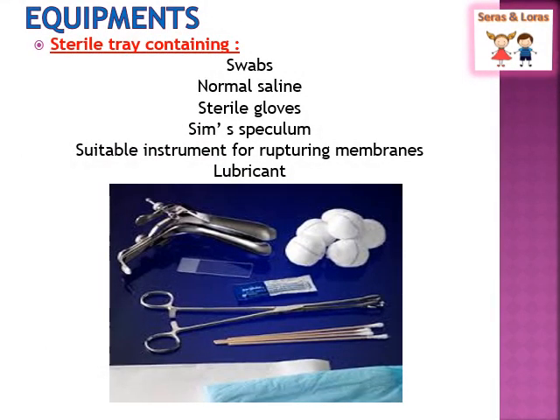Coming to the equipment used for per vaginal examination: we need a sterile tray consisting of sterile swabs, normal saline to clean the genital area, a sterile glove, and a thin speculum. The thin speculum is used to visualize the cervix. A suitable instrument for rupturing the membrane — in case of labor, forceps are used. A lubricant is necessary before inserting the thin speculum.